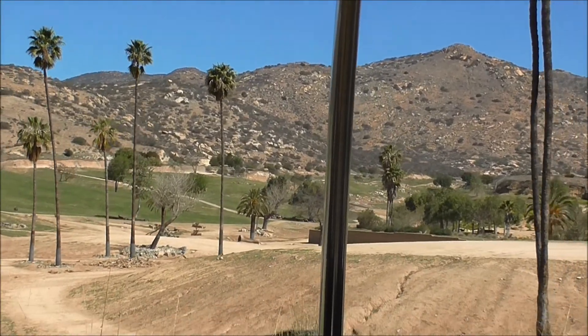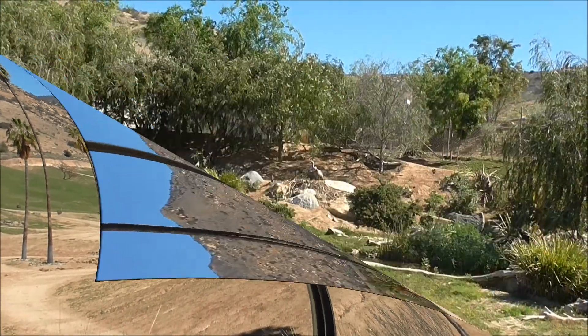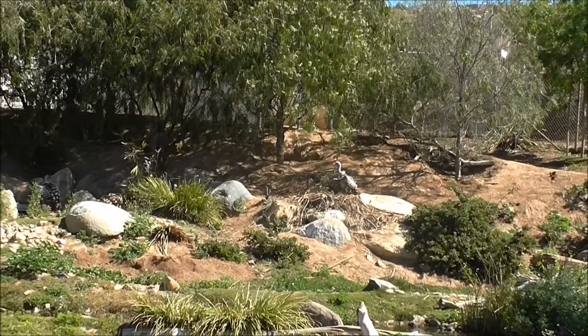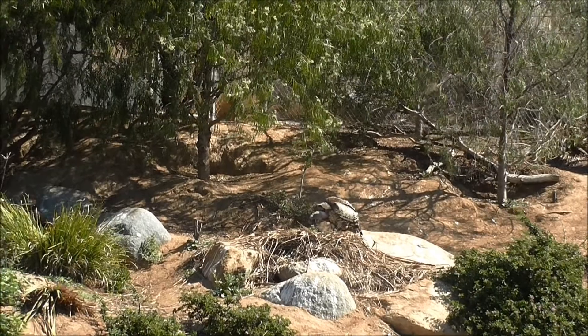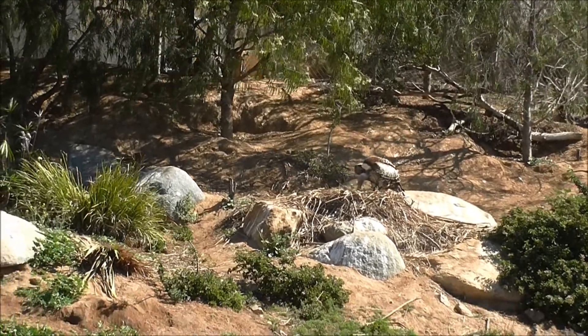Again, we want to have as much of a natural setting as possible. California Condors — our own local vulture — numbered less than two dozen back in the 1980s. They were dying of lead poisoning.